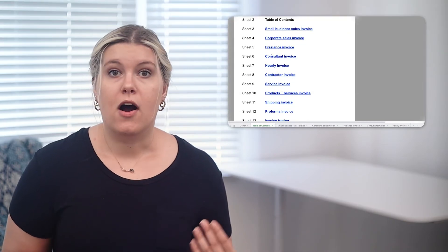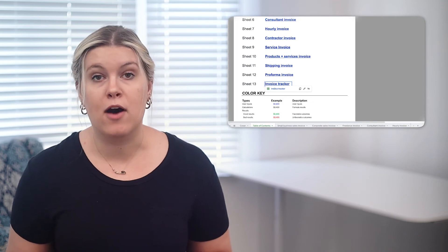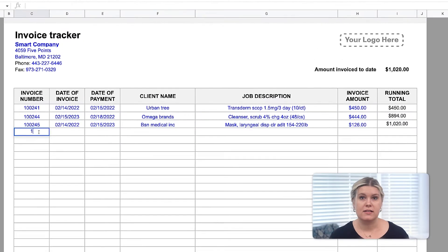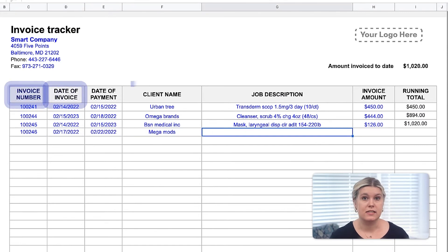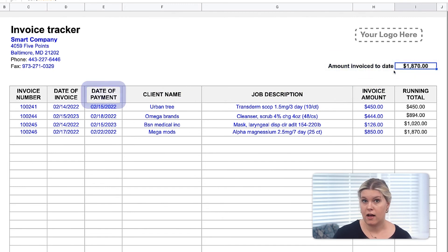Our invoice tracker lets you tally your outstanding invoices to keep track of how much you've received and how much you're owed. Simply enter the number, date, and details of each invoice you sent out. At the top, you'll see how much you've invoiced to date, while the date of payment column tracks when you've been paid for that invoice.